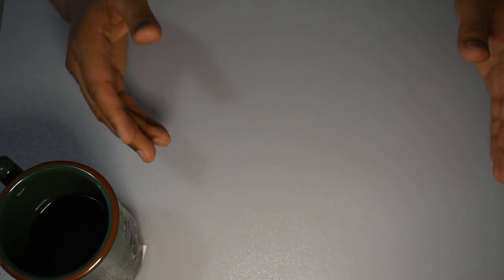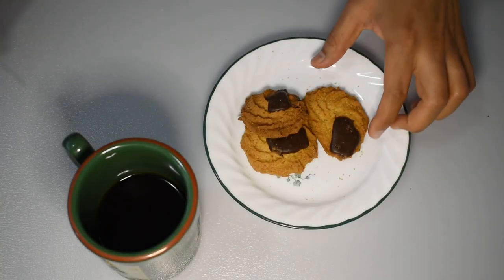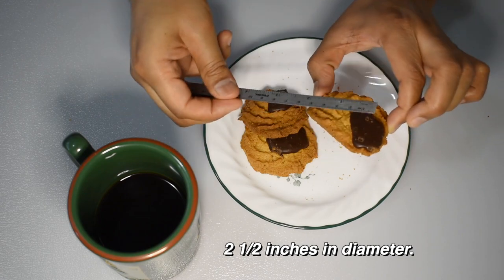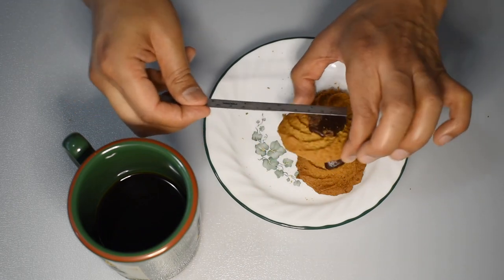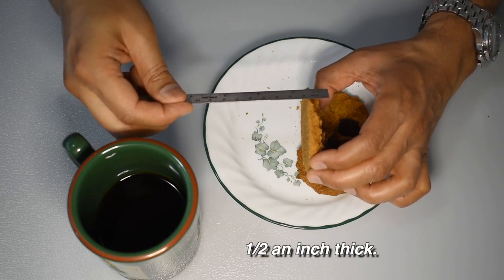I purchased the brown eyes cookies for four dollars and fifty cents plus tax. The cookies are approximately two and a half inches in diameter — I mean, this is two inches but I think more like two and a half inches if you were to take all of them into account. And the thickness is about half an inch thick.